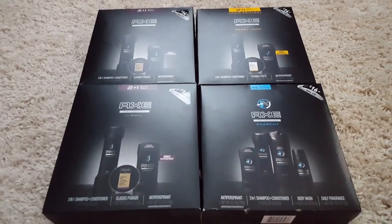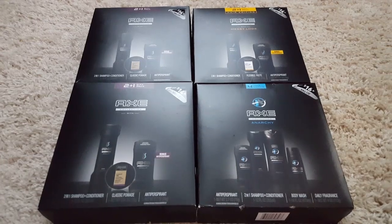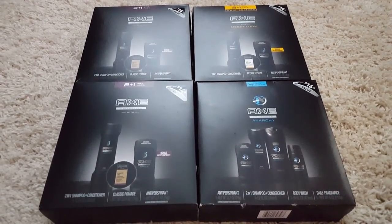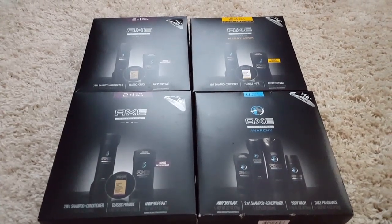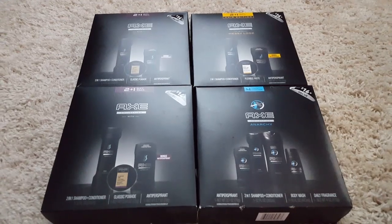Hi everyone and welcome to Clipping for Coupons with Ali. I am here today to share with you an awesome deal at Walmart. These Axe gift sets are regular price $9.88 each and right now they are part of the 50% off holiday clearance.